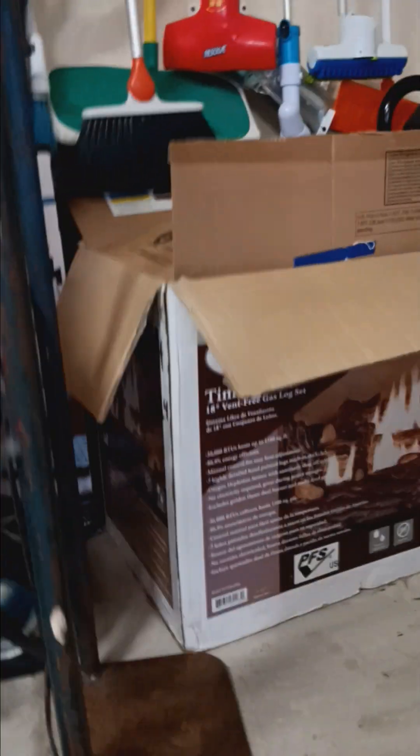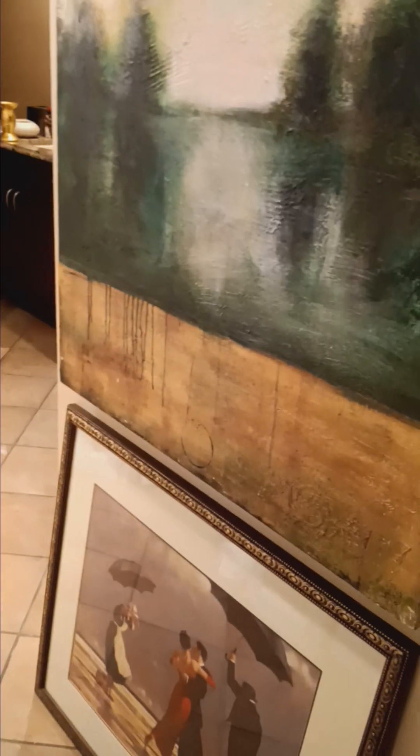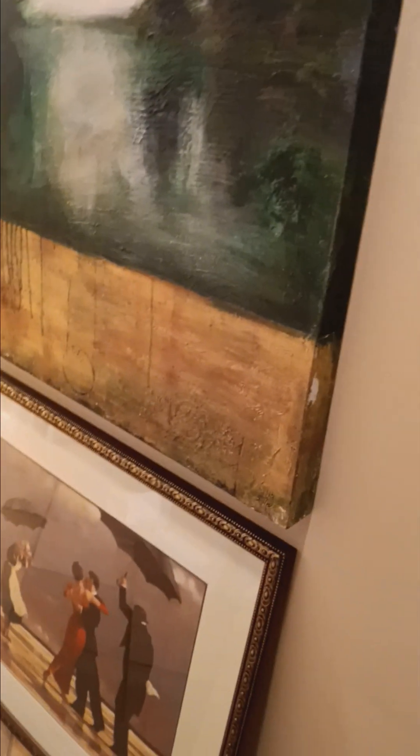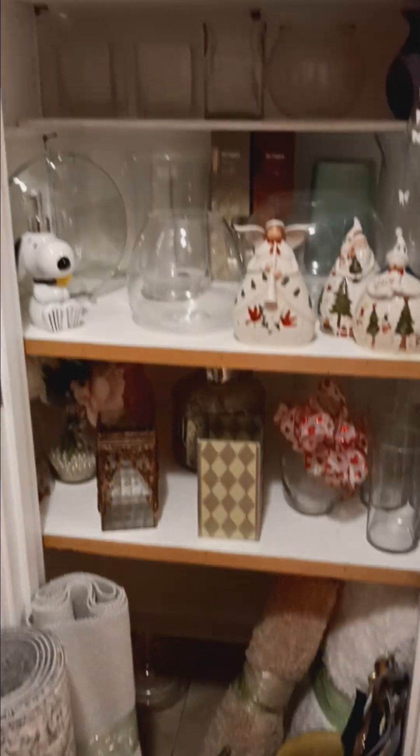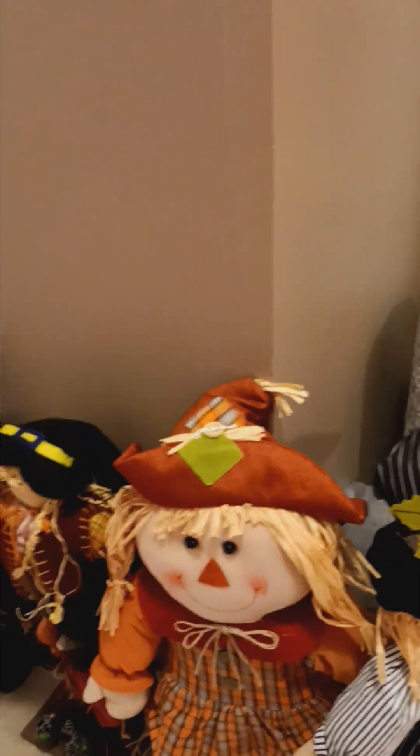You haven't seen anything yet — let's go see the basement. On our way down, I want to show you the art. At the bottom of the stairs, we've used this bathroom for staging too — lanterns, soap, tons of vases, jars, and everything. We've also got a collection of scarecrows for Halloween decor.